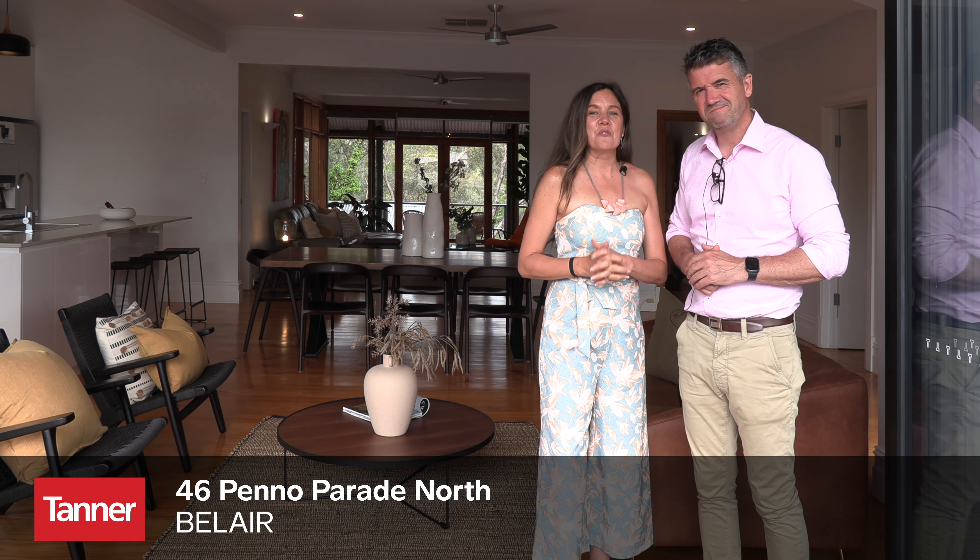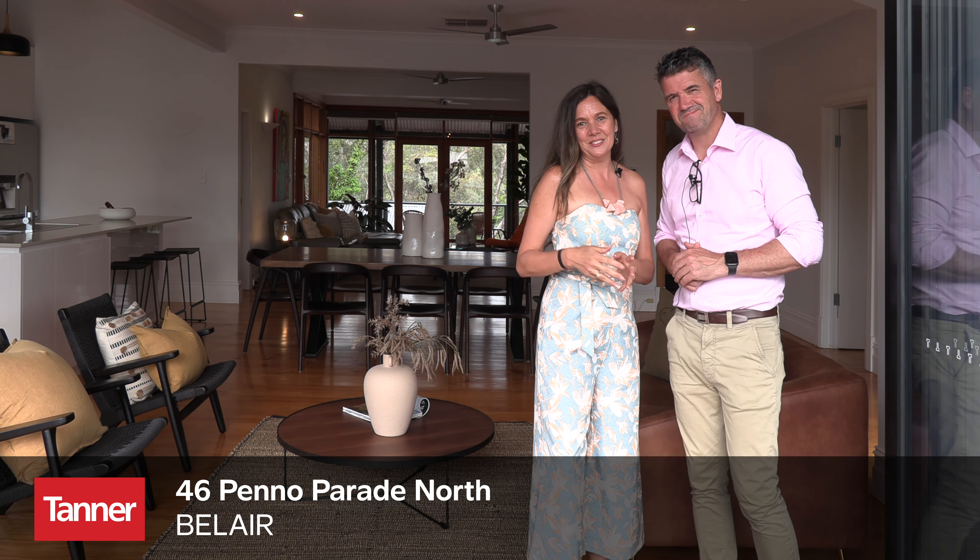Simon and Beck here from Tano Real Estate. We're here at 46 Peno Parade North, right in the heart of Bel Air. This is one we've really fallen in love with and we think you will too. Come and take a look.